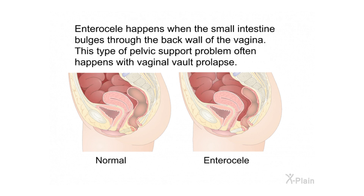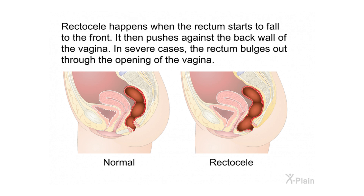Enterocele happens when the small intestine bulges through the back wall of the vagina and often occurs with vaginal vault prolapse. Rectocele happens when the rectum starts to fall forward and pushes against the back wall of the vagina. In severe cases, the rectum bulges out through the opening of the vagina.